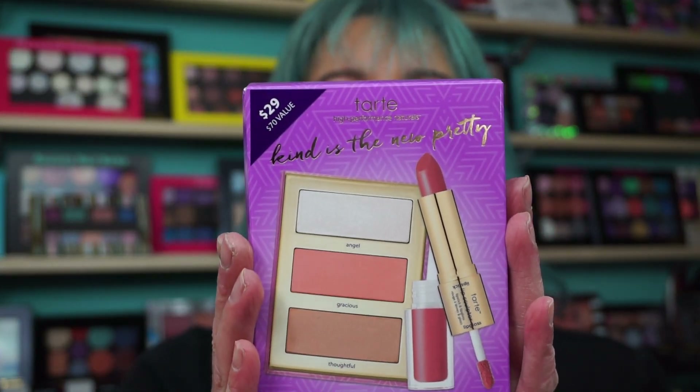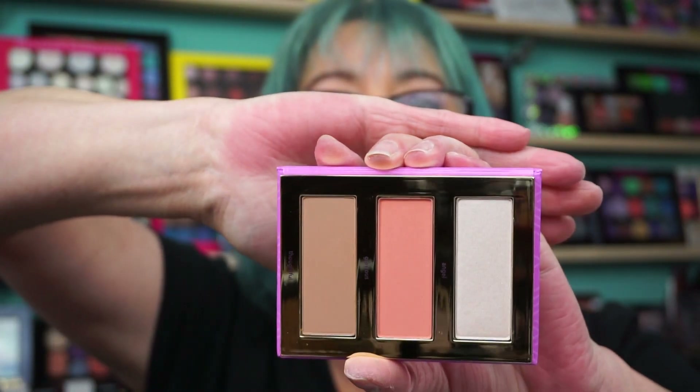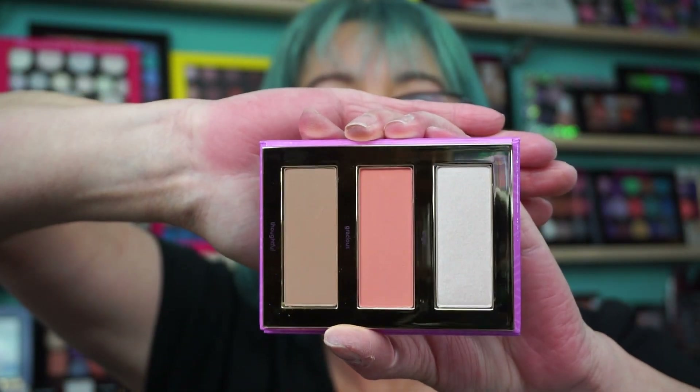Back to the Ulta haul. I picked up the Tarte Kind is the New Pretty set. I'm sure this was probably in clearance, but I probably had five times points with Tarte, so that's why I did it. It does come with one of the lipstick gloss duos called In Kind — not a bad shade, I could probably pull off. And then the gloss. And then it came with the little palette which has highlight, blush, and bronzer. And I hate the reflective packaging — makes it very hard for you to see and very hard to photograph.